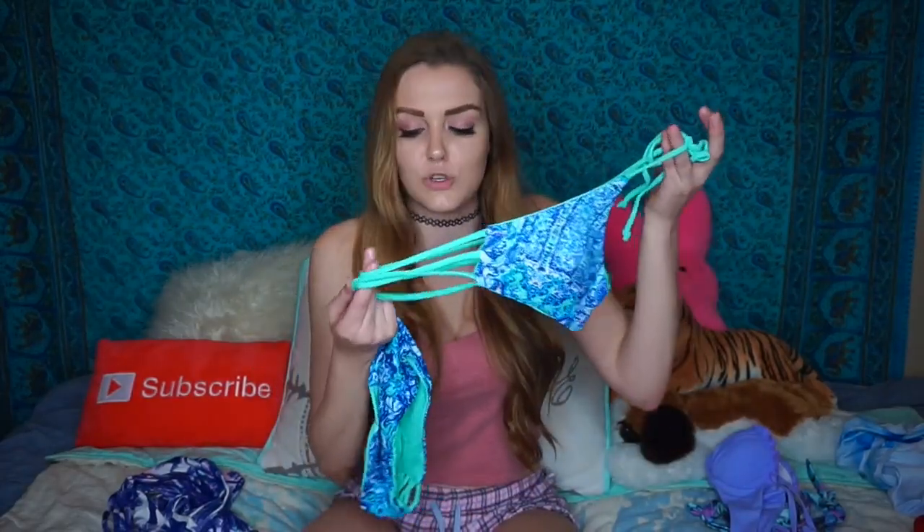Moving on to this bikini — I really love the material of it. I used to play water polo and this kind of made me feel like it was a Speedo type of feel. All the swimsuits I got are not padded at all, no push-up or anything like that, but if you like that style, they have a bunch on Zoffel.com. This one is my favorite colors and it's super easy — you just tie the top, you don't even tie the back. It has kind of a fish-net-style backing with three little straps.